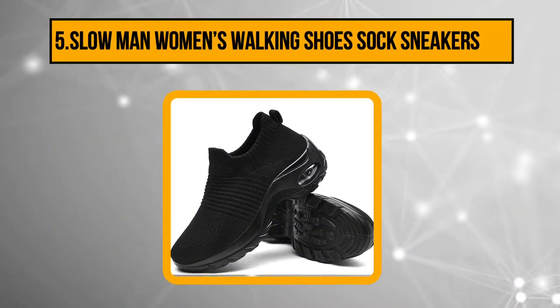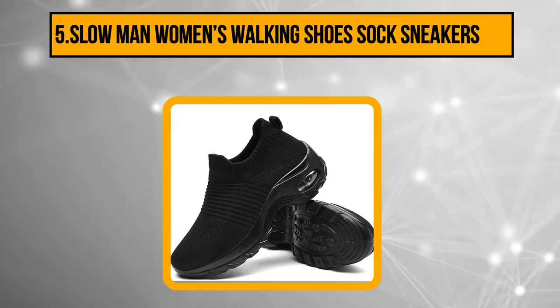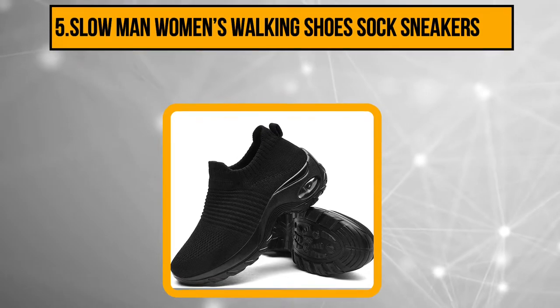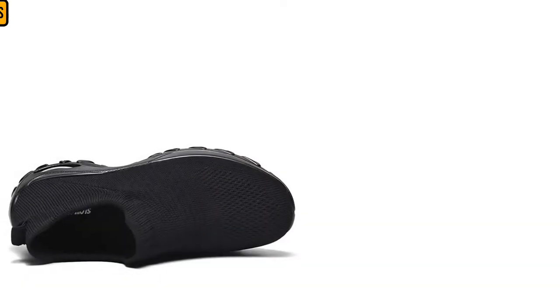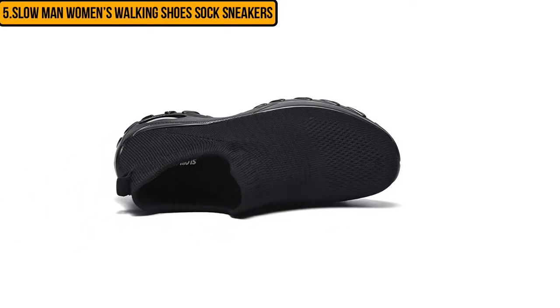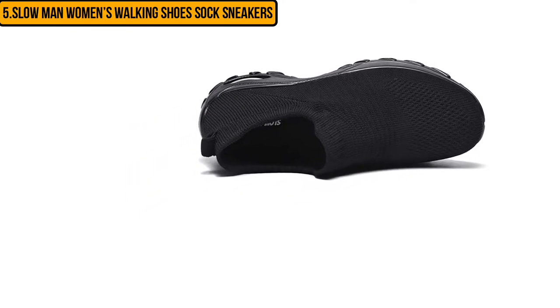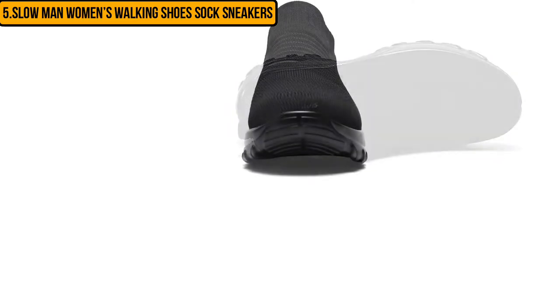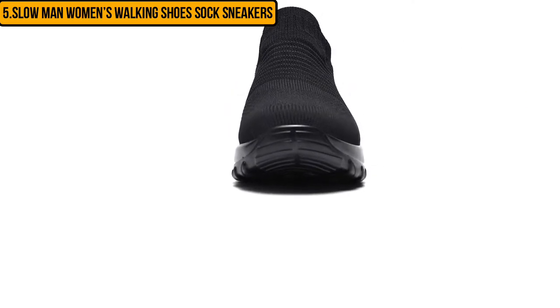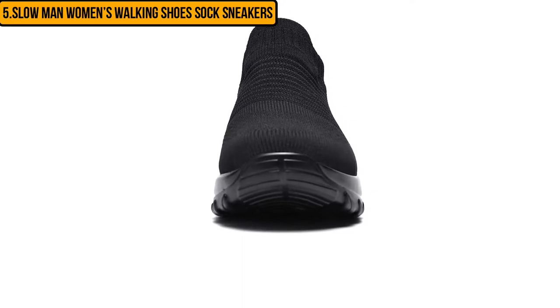Starting at number 5: the Slow Man Women's Walking Shoes Sock Sneakers. Despite coming in at number 5 on our list of the best shoes for peroneal tendonitis, this is one of the most highly-reviewed shoes online today. These are not running shoes, as you can no doubt tell from the thick platform. However, they are light in weight, and the elevation that they offer is especially beneficial for three important parts — the heel, arch, and ball of foot.